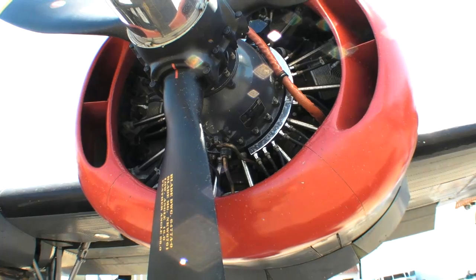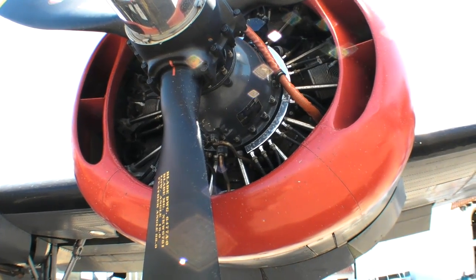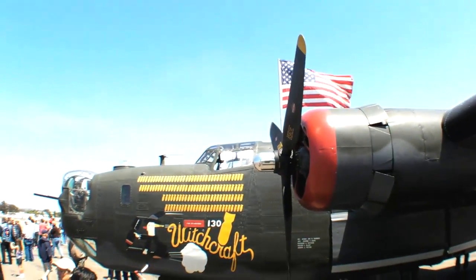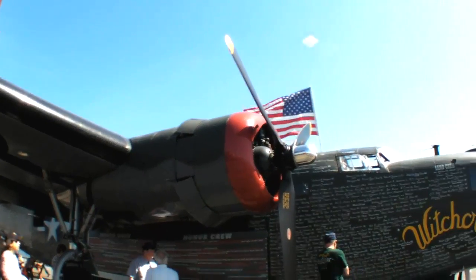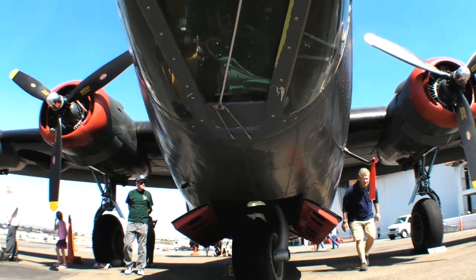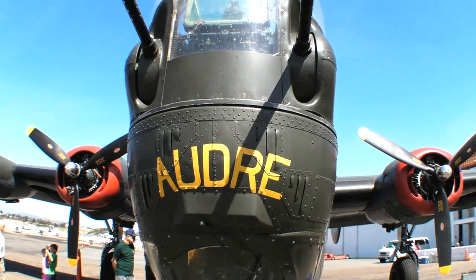It's powered by four R-1830 radial engines putting out 1,200 horsepower. Our takeoff setting uses about 44 inches of manifold pressure at 2,700 RPM. Each engine has 26 gallons of oil and 28 spark plugs — 14 cylinders with 2 spark plugs each — so that's a long job when it comes time to change them.